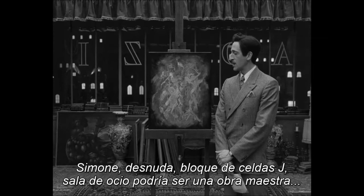Simone naked, cell block J hobby room, is probably a masterpiece worth a significant, even exorbitant, sum of money. But not yet. The desire must be creative.